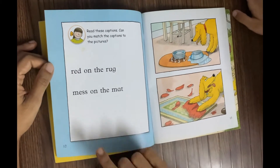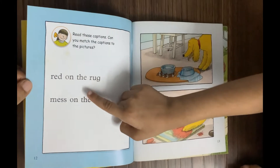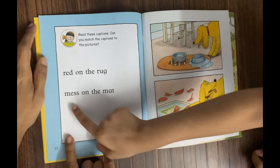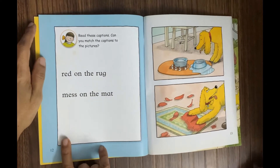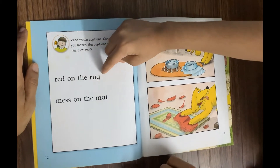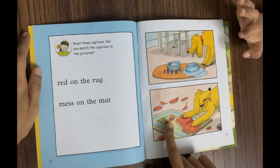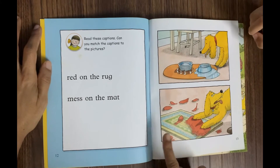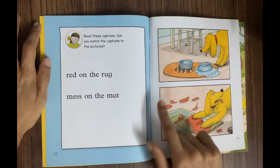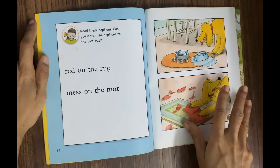Now read these captions. 'Red on a rug' and 'mess on the mat' — very good! Which caption matches the first picture? Red on the rug. And mess on the mat matches the first picture. Very good!